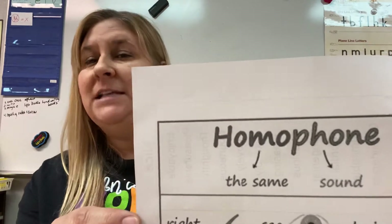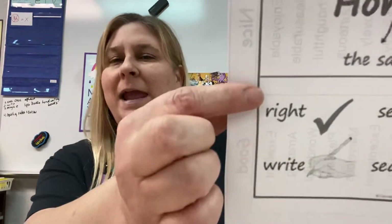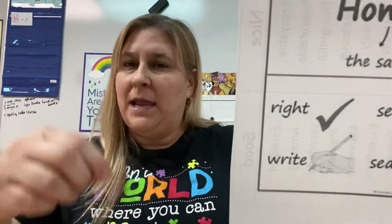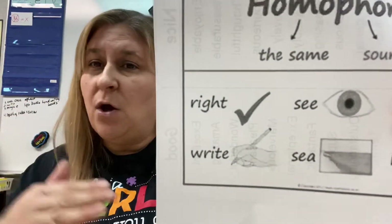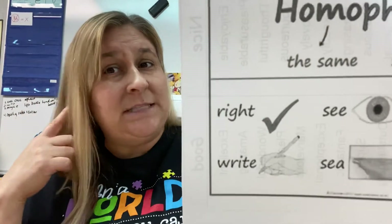The third kind of words to play around with this week are called homophones. Homophone means the same sound. Homophones are two or three words that sound exactly the same, but they're spelled differently and they mean different things. A couple examples are the word right and write — right meaning yes, correct, or write like write your name. Another one is see, like I see you, or the ocean sea. Spelled differently, means different things, but sounds the same.